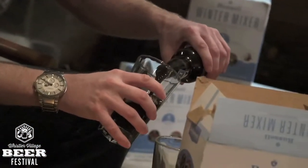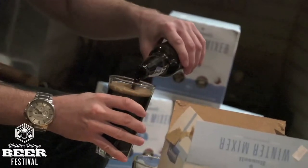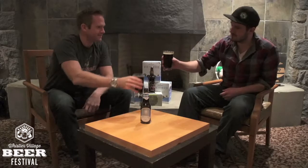Welcome to another episode of Between Two Cakes, Worcester Village Beer Festival's weekly webisode series. We're here with Doug Emery from Russell Brewing this week. Cheers.